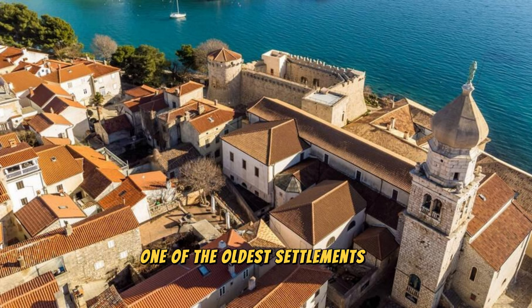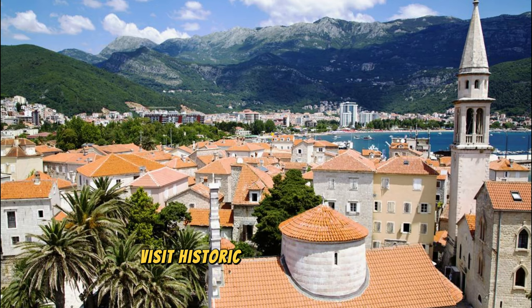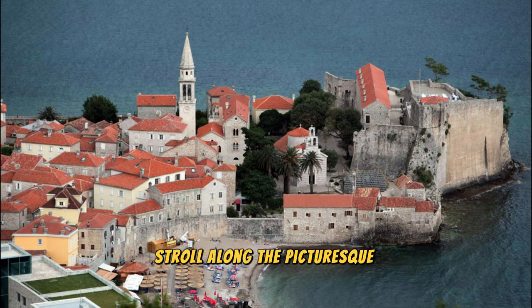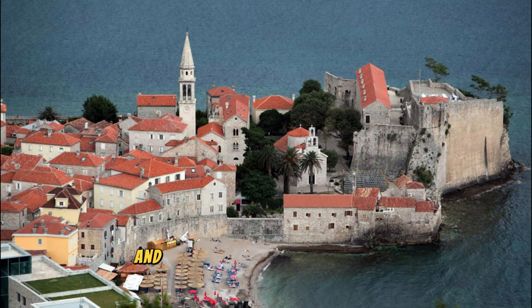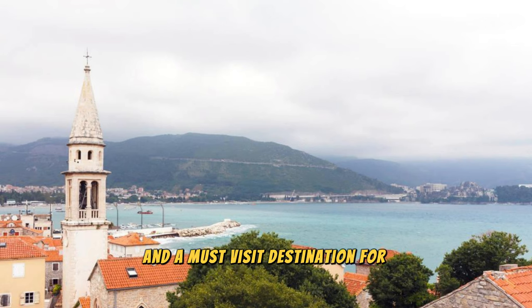Budva Old Town: Step into history in the charming old town of Budva, one of the oldest settlements on the Adriatic coast. Explore narrow streets lined with ancient stone buildings, the Venetian palaces, and medieval churches. Visit historic landmarks such as the Citadel, the Church of St. John, and the Holy Trinity Church, which date back to the Middle Ages. Stroll along the picturesque waterfront promenade, where cafes, restaurants, and shops offer stunning views of the Adriatic Sea. Budva's Old Town is a living testament to Montenegro's rich cultural heritage and a must-visit destination for history enthusiasts.